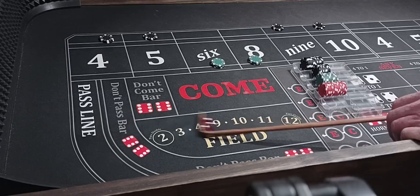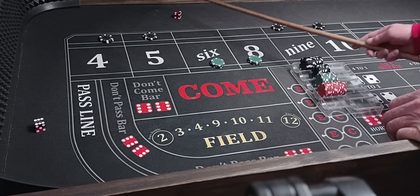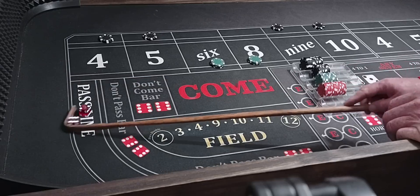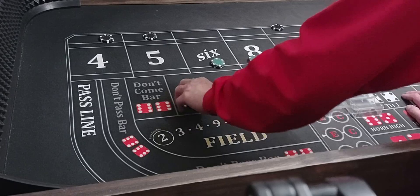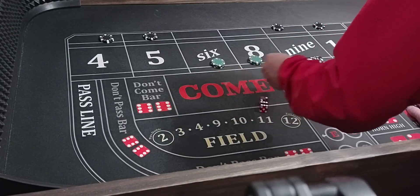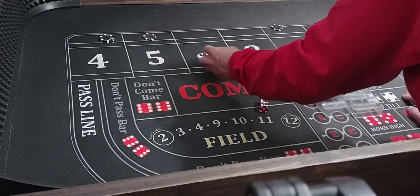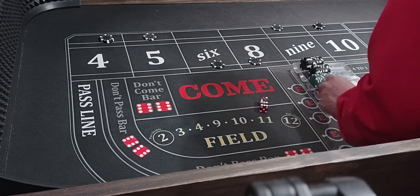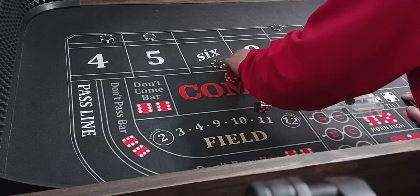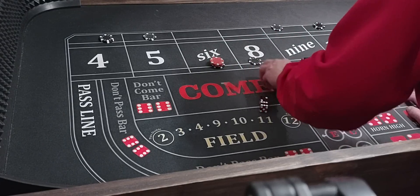We've got a 1-2-3. Then a 6-2-8 — that's going to win $175. 5 and 9s will come back down. 6 and 8s will come back down.